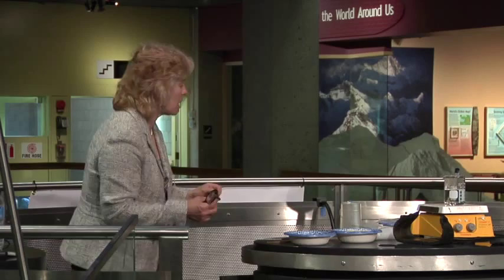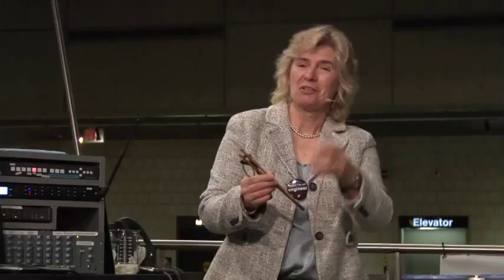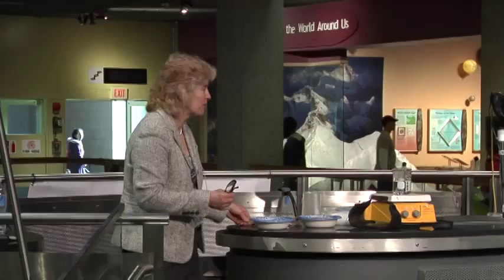To demonstrate how a polymer behaves compared to a monomer, I'm going to make it a little challenging — with some chopsticks. I have food: I have rice, which I think of as a monomer, and I have some pasta, which is longer, and I think of as a polymer. So if somebody wants to come up and just take one out, what do you think about it? Come on up.